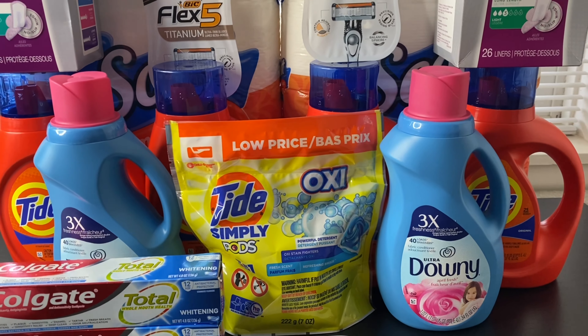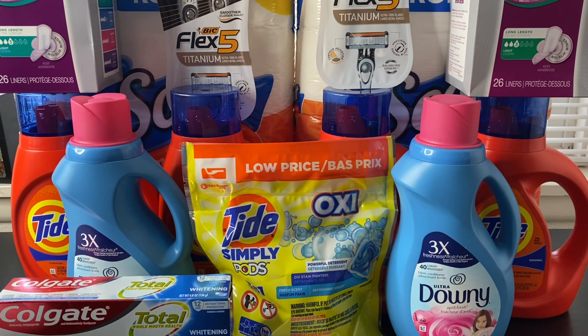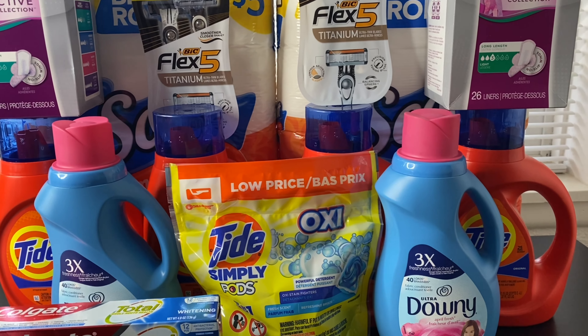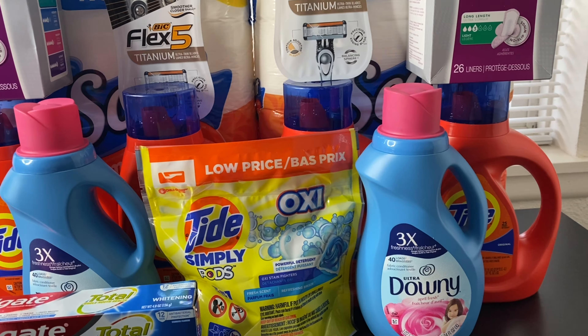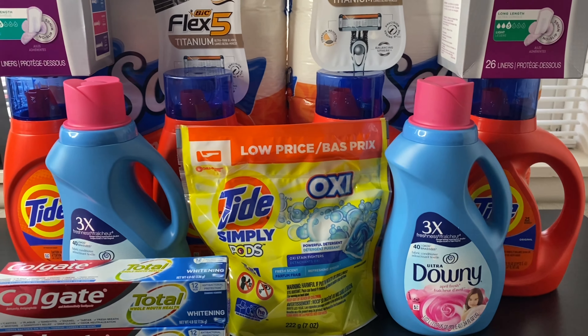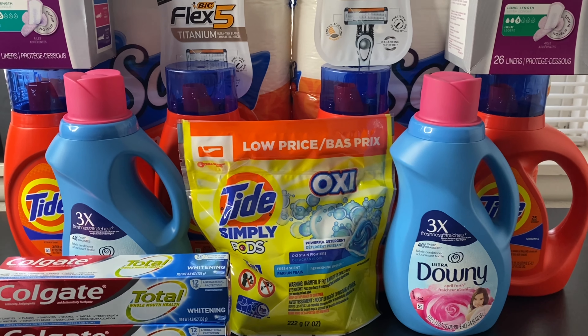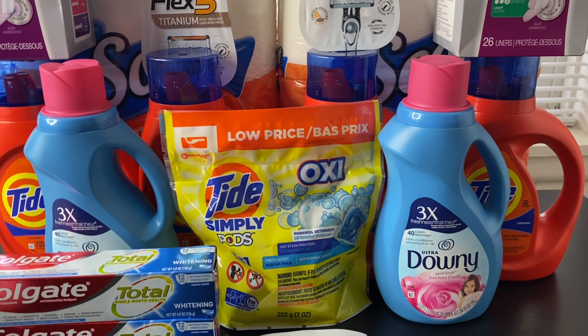For the Scott Comfort Plus tissues, they are buy one get one 50% off. Regularly priced at $5, the first rings up at $5 and the second half off at $2.50 — making both $7.50. I used registry rewards on this entire transaction and also had a digital booster for $5 in Walgreens cash when you spend $20.